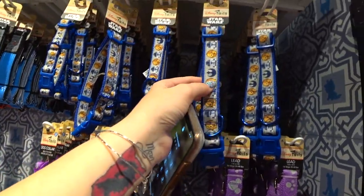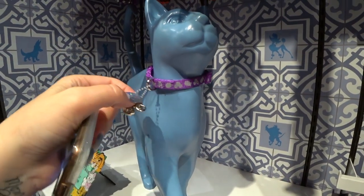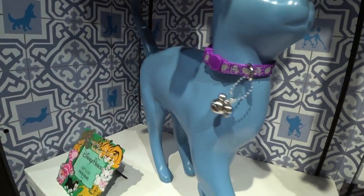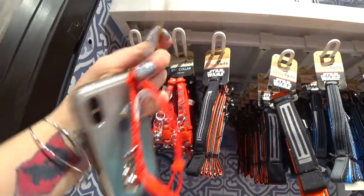They also have R2-D2 and C-3PO Star Wars leads in blue and red. And look — it has a Mickey icon bell on it. You can't get any cuter than that. There's purple and red. They are $12.99.